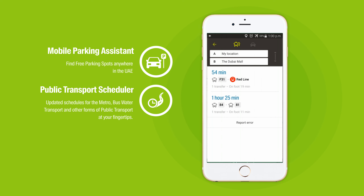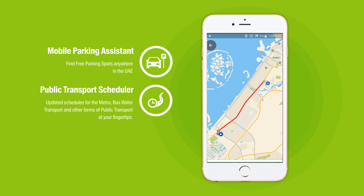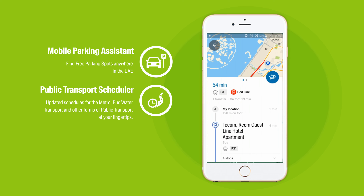Get up-to-date routes of all public transport buses, metro, as well as Dubai waterways so you can plan your travel better.